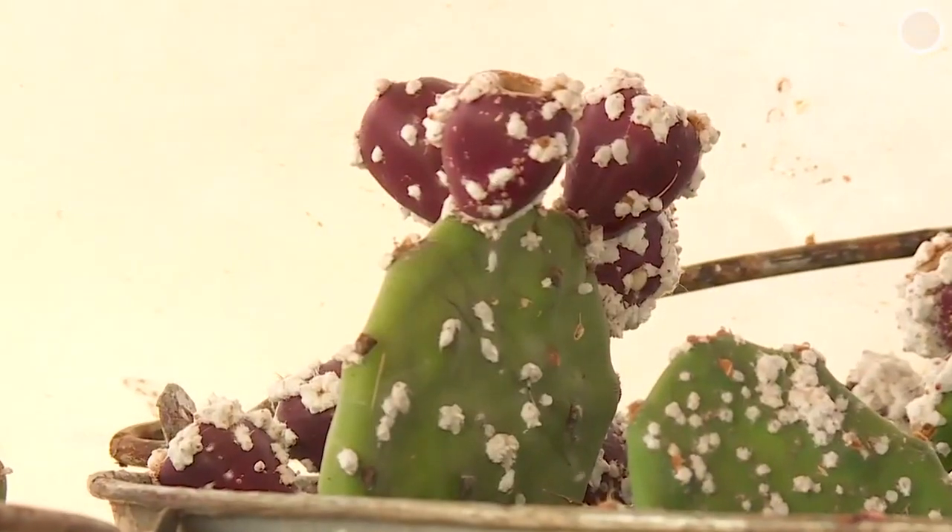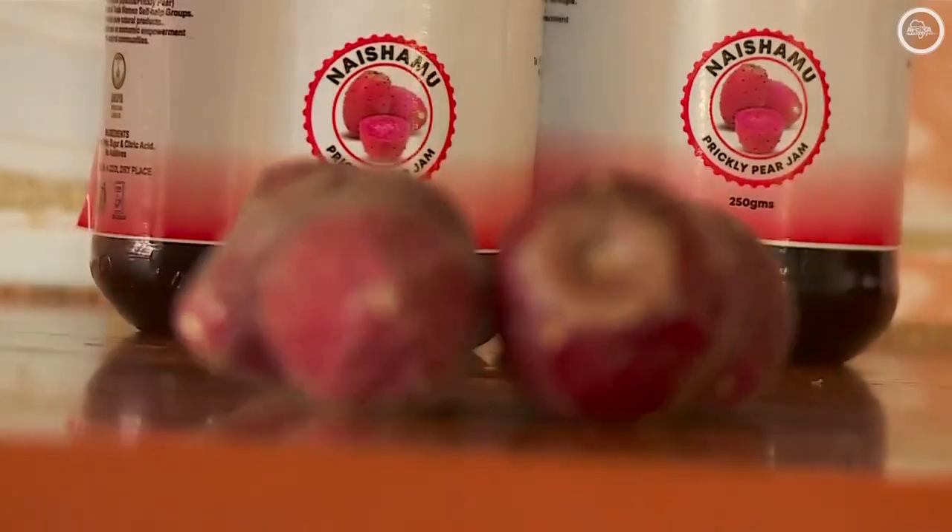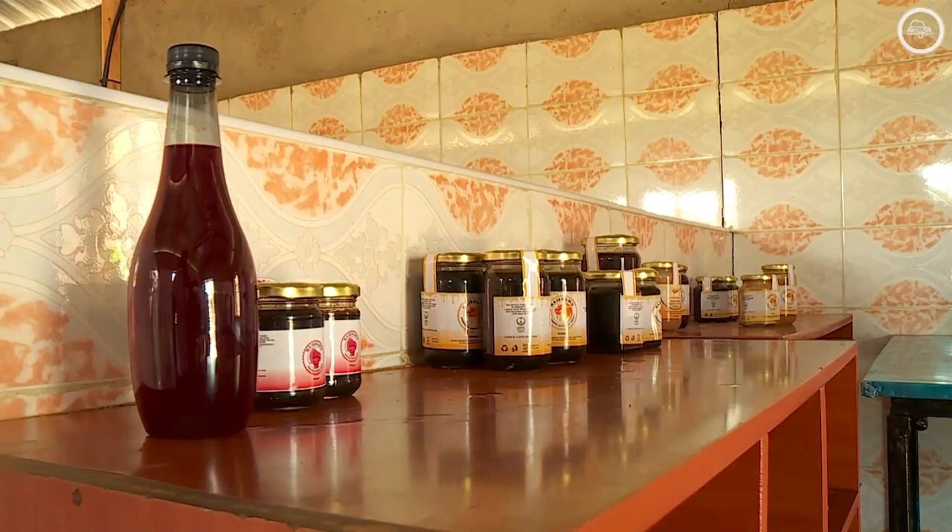The fruits of the Opuntia cactus also have alternative uses. The pulp is used to make various products — you can make jams, which are very nutritious, you can make juice, you can make anything else.